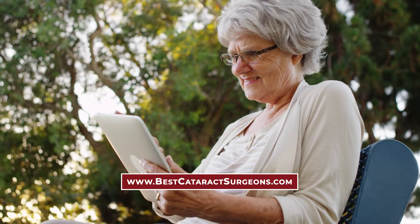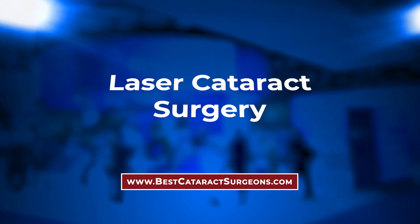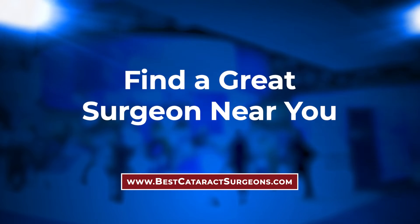For more patient educational materials about modern cataract surgery, check out bestcataractsurgeons.com where you can find information on lens implants, laser cataract surgery, what to expect before and after surgery, and find a great surgeon near you.